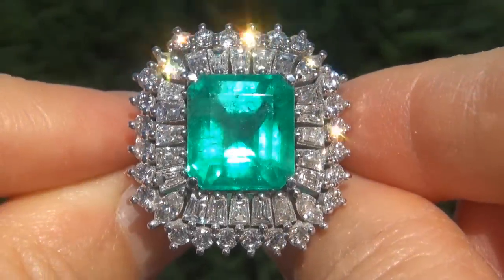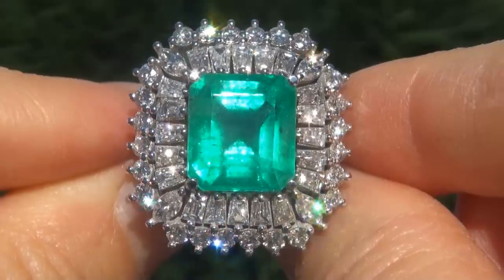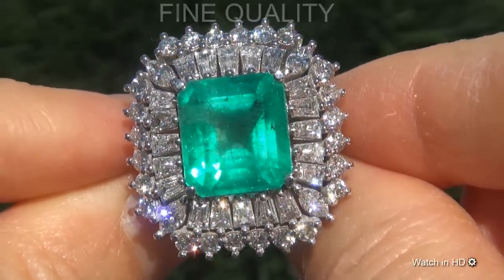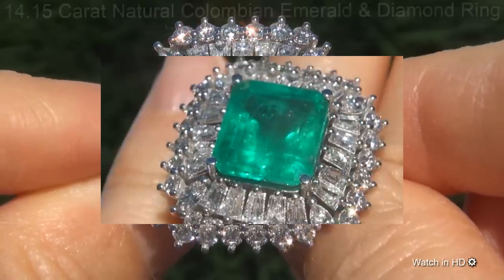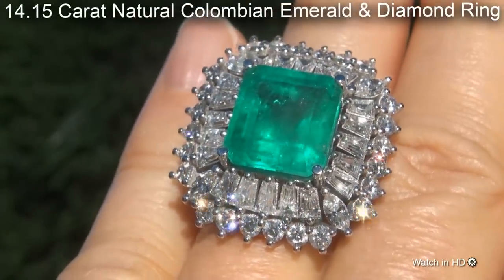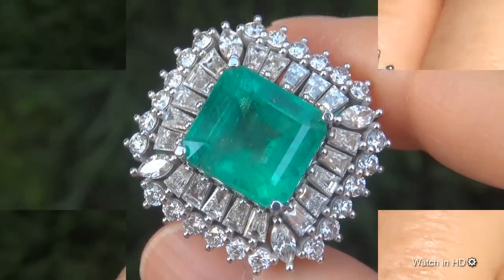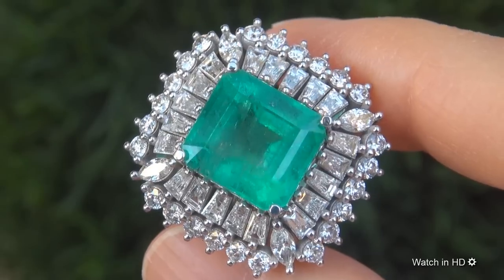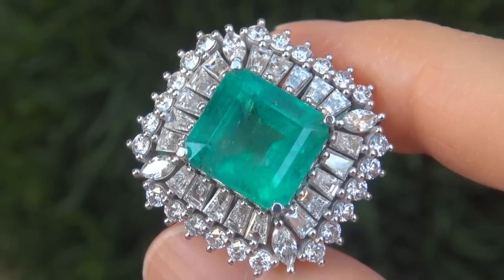Welcome to Certified Jewelry. Just in from our consignor is this beyond rare, investment grade, fine quality, 14.15 carat natural Colombian emerald and diamond ring. It is a genuine solid 18 carat white gold vintage ring from a local estate collection.